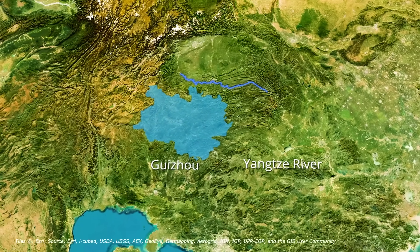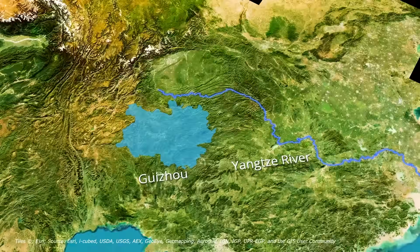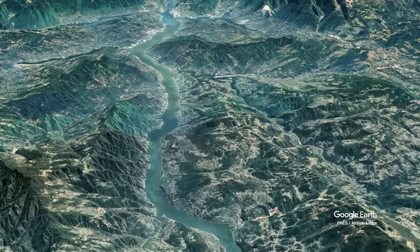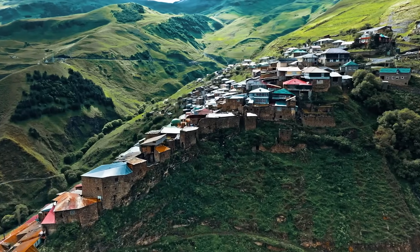China has spent decades trying to link its vast interior to the rest of the country. While coastal cities surged ahead economically, places like Guizhou were held back — not by lack of ambition, but by mountains. Literally, the region's geography is some of the most challenging on Earth.